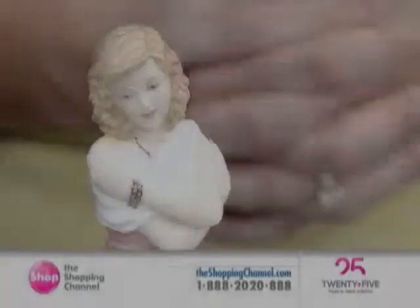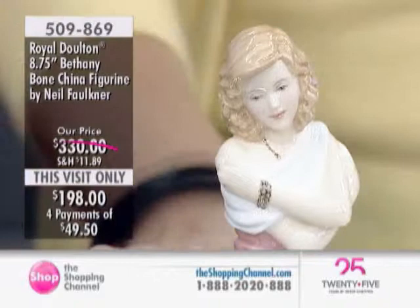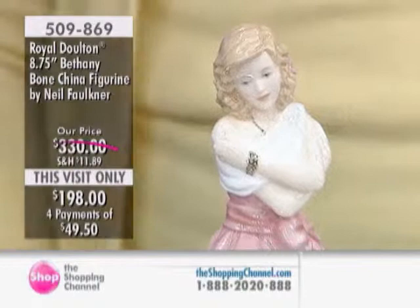Up next, Michael has brought us the Royal Doulton Bethany figurine. This visit only, she retails at $3.30 — we're able to bring her in today at $1.98, so that's $132 off. We have four interest-free payments of $49.50.